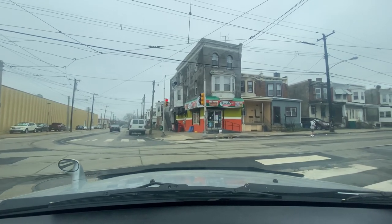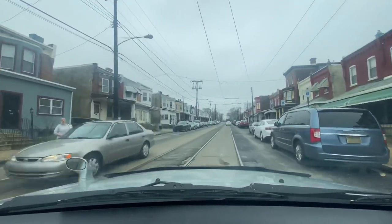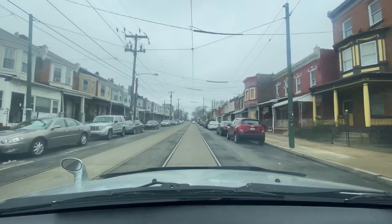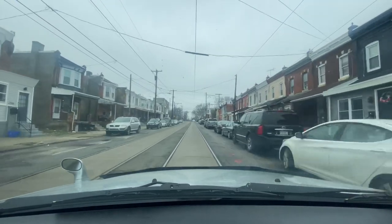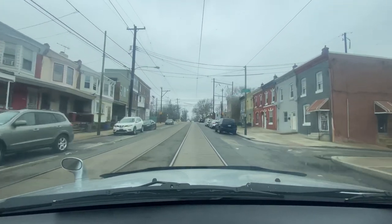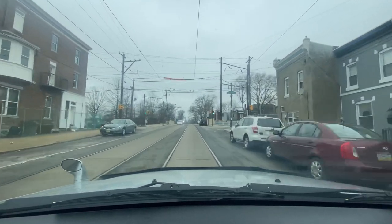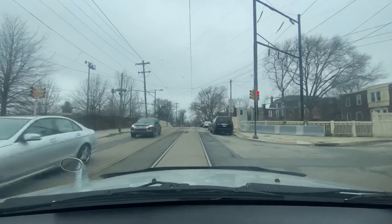I didn't eat anything before I left and my brain isn't functioning accordingly, but it's cool — I take responsibility for my flaws. Passing Reynard Street, I definitely want to get some food right after this. We're at 49th and Kingcessing Ave, casually taking this yellow.